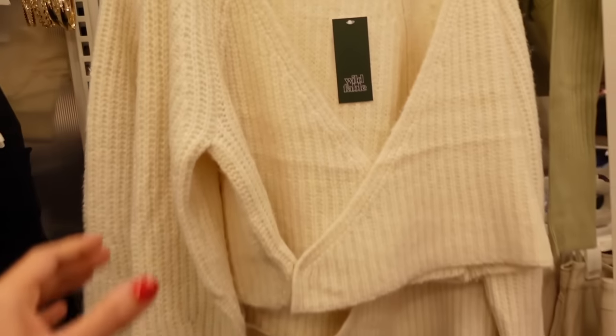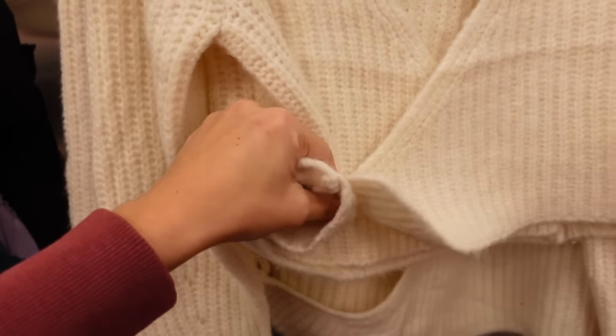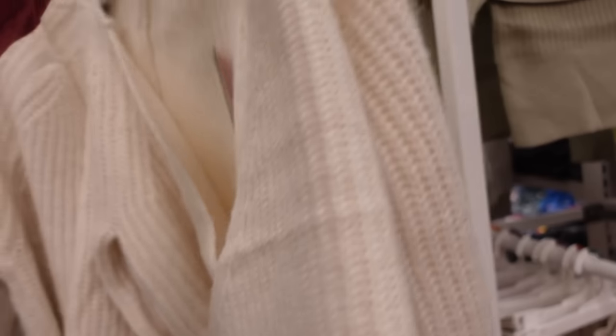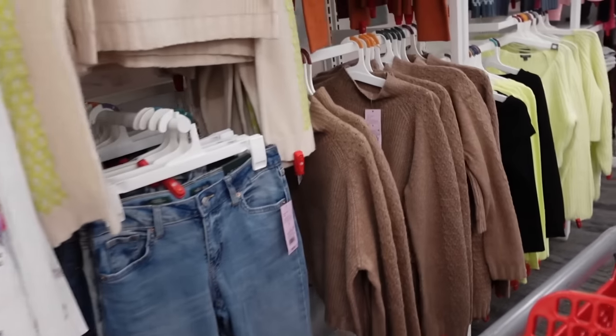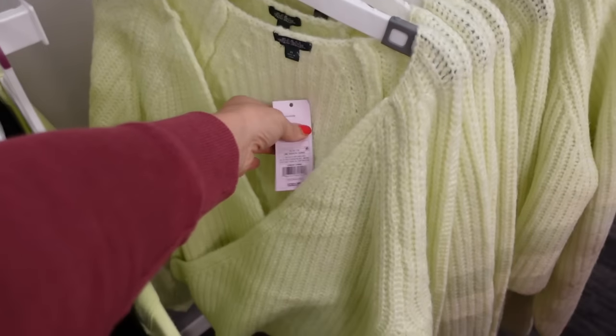New wrap sweater from Wild Fable — this one has the little button detail on the side and also a button on the inside. Same kind of fit through the back. In the ivory, also comes in brown, and they have a lime color. They're going to be $30.